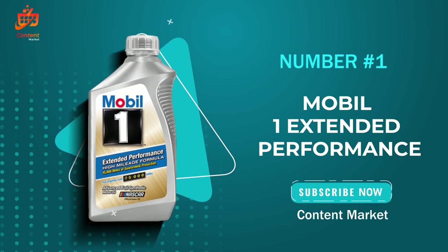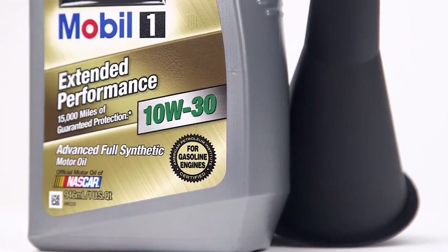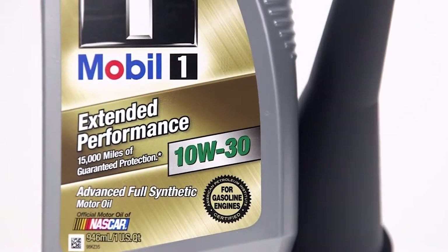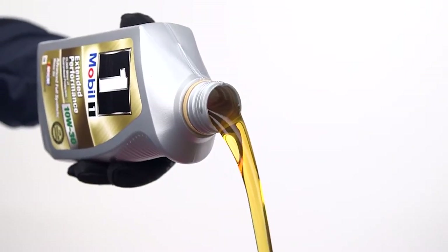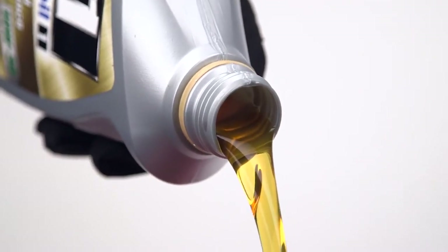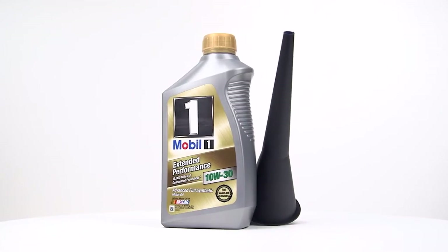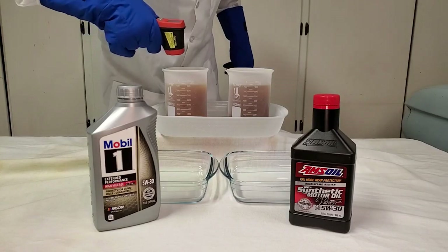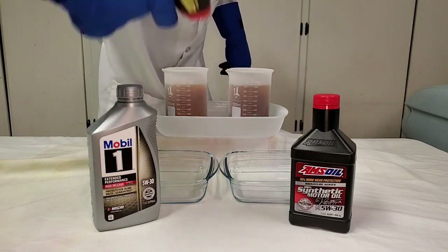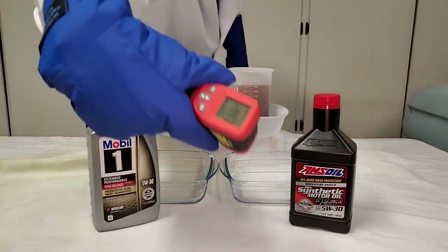The Mobil 1 Extended Performance Full Synthetic Motor Oil 0W-20, 5-quart. If you're like me, you want the best for your engine, and this product promises just that. Mobil 1 Extended Performance claims to protect critical engine parts for up to 20,000 miles between oil changes, controlling oxidation and preventing oil breakdown. That's impressive longevity in terms of engine care.